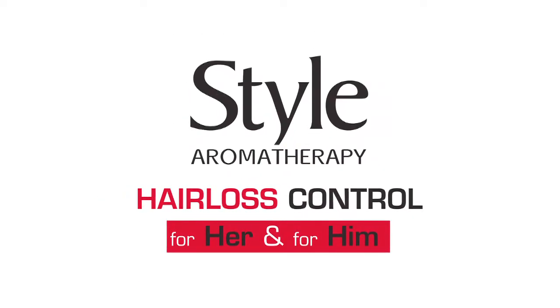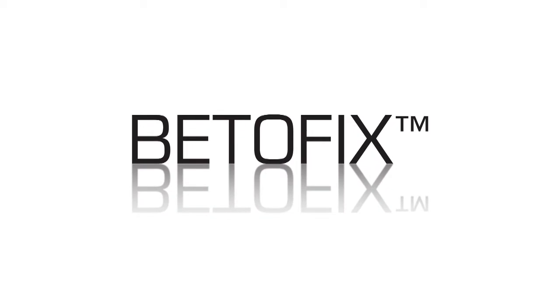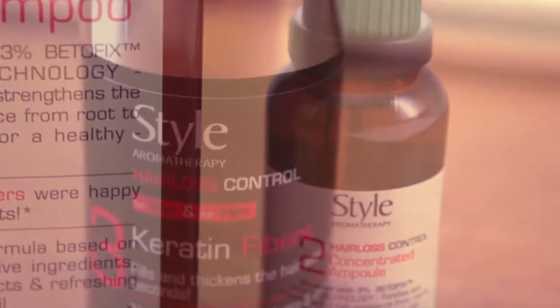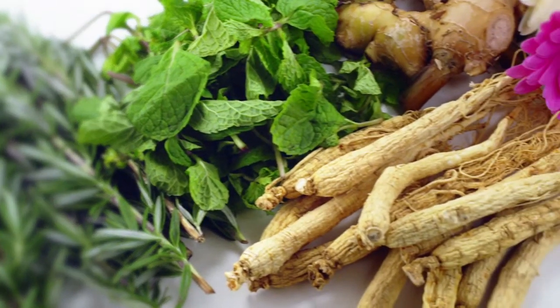Introducing Style Aromatherapy New Hair Loss Control Treatment for Men and Women. Bitofix Hair Loss Control is an innovative hair care product that assists you in maintaining healthy-looking hair. All the products are enriched with powerful natural ingredients.